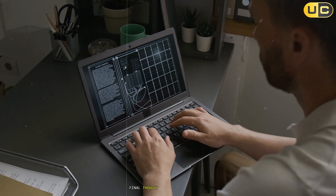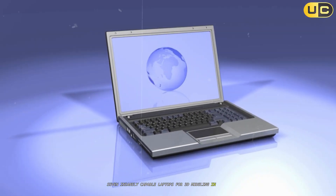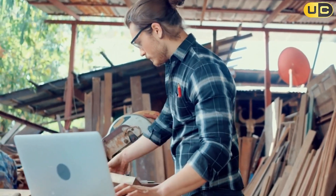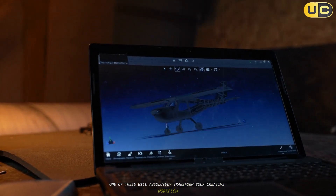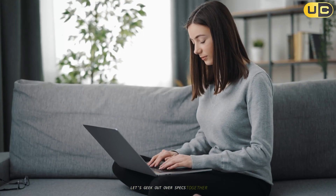And there you have it — seven insanely capable laptops for 3D modeling in 2025, tested, critiqued, and ranked. Whether you're just getting started or working at the cutting edge, one of these will absolutely transform your creative workflow. Which one blew you away? Drop your thoughts below — let's geek out over specs together.